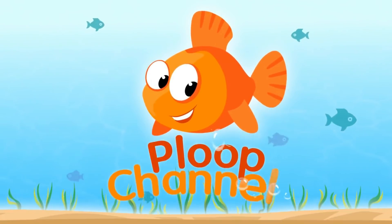Welcome to Gloop Channel. Hello! I'm waiting for my magic mystery box to arrive. I wonder where it is.